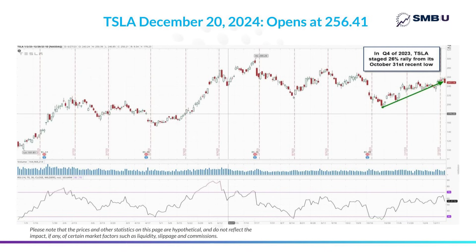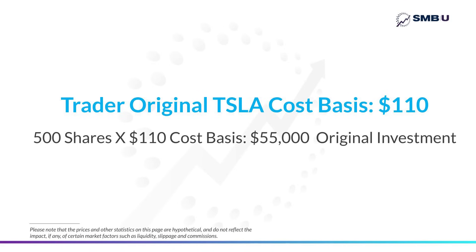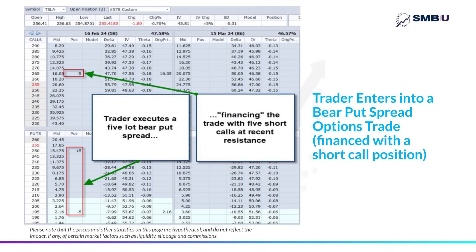The trader on our desk had a cost basis for his original Tesla shares of about $110. So he bought them for about $55,000, which was his original investment. Suppose on the morning of December 20th, a trader had gone ahead and pulled up an options chain that expired a few months later on February 16th.